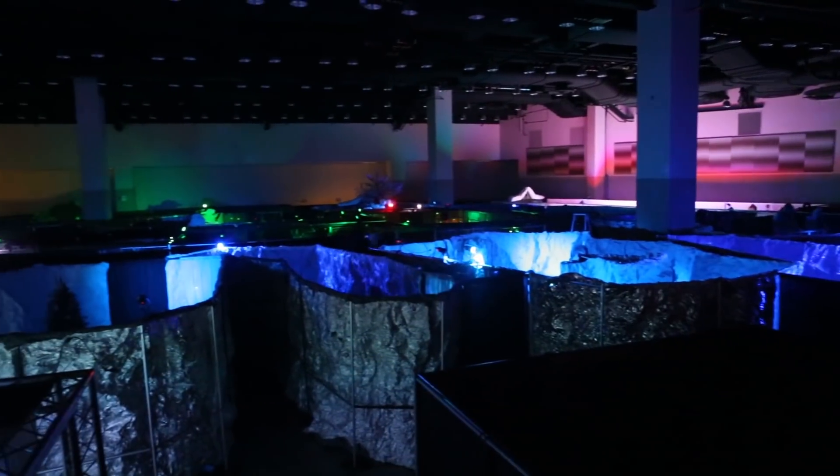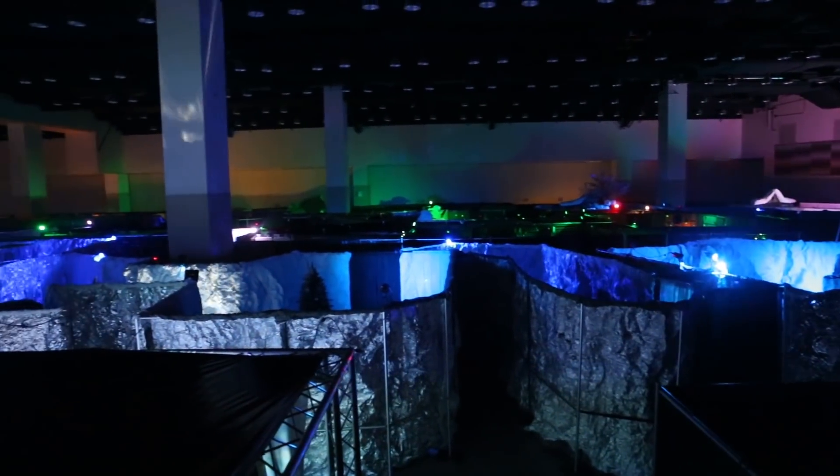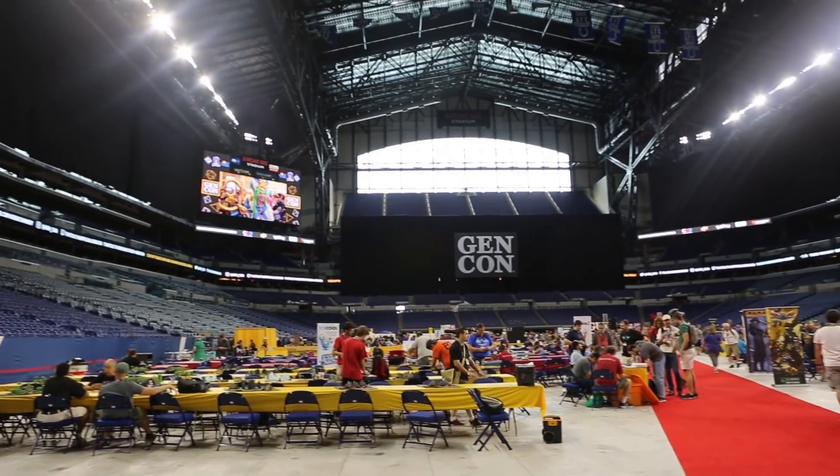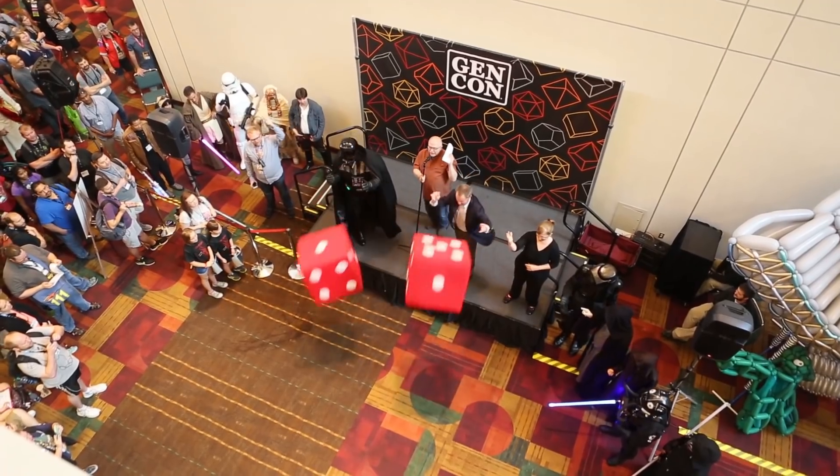Hello, my name is Jeff Martin. I'm the creator and executive director of True Dungeon. This year we are in two large exhibit halls inside Lucas Oil Stadium in Indianapolis at the world's largest game convention, Gen Con.